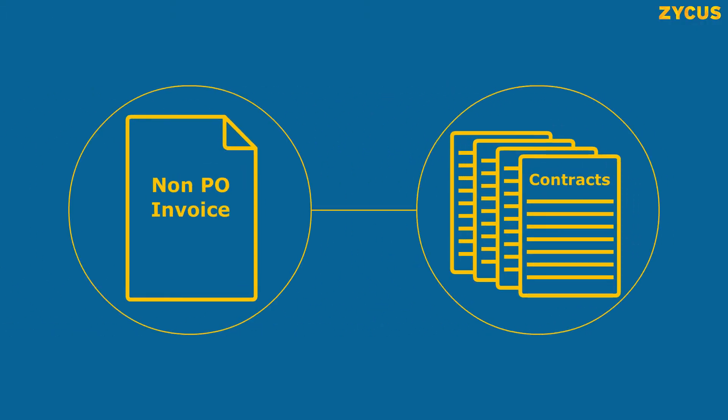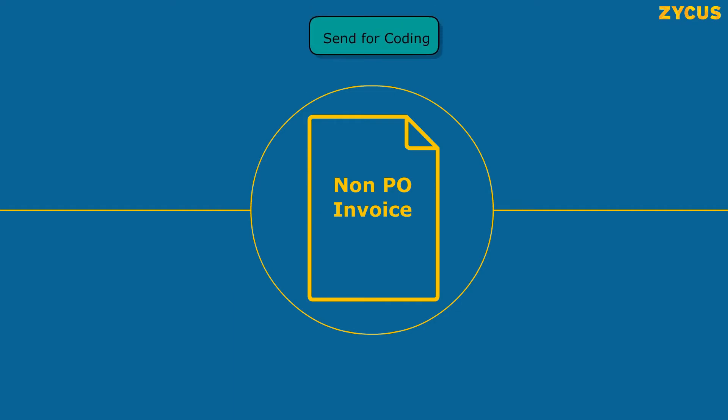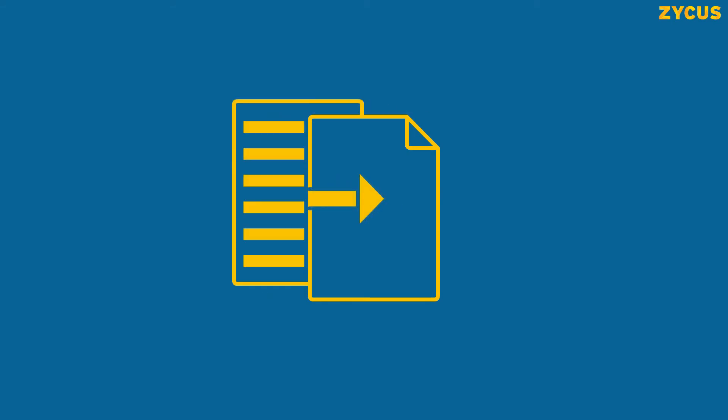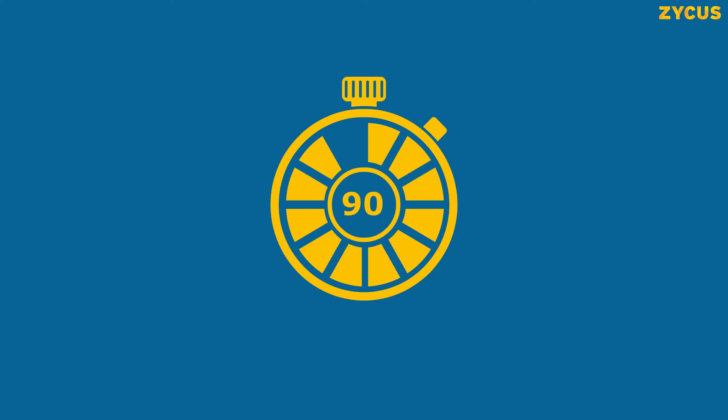Automatically match non-PO invoices against existing contracts, or route them to the requester to add relevant details. Create contracts for repetitive invoices like property rent to auto-generate invoices.